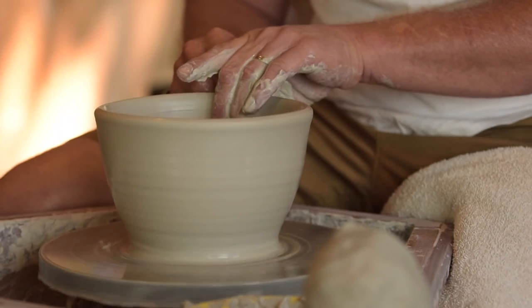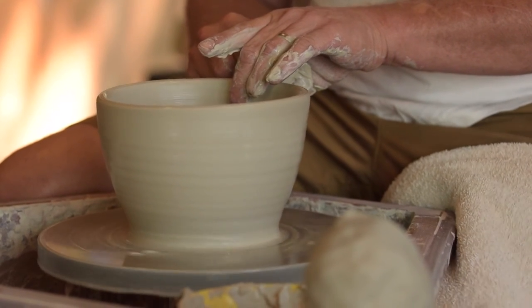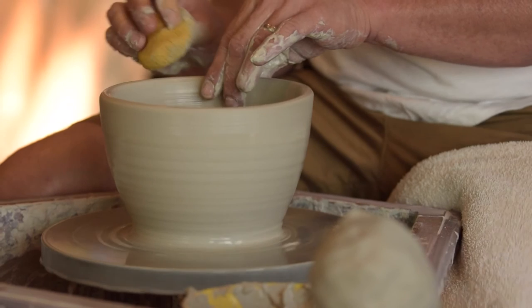Once I have the shape or the body of the vessel completed on the potter's wheel, the next steps will involve seeing the piece through the drying phase. In some cases, like a vase, that would be simply allowing the piece to dry on the shelf. In other cases, like a bowl, the piece would need to be inverted and a tool is used to carve a foot into the piece — we call it a turned foot.